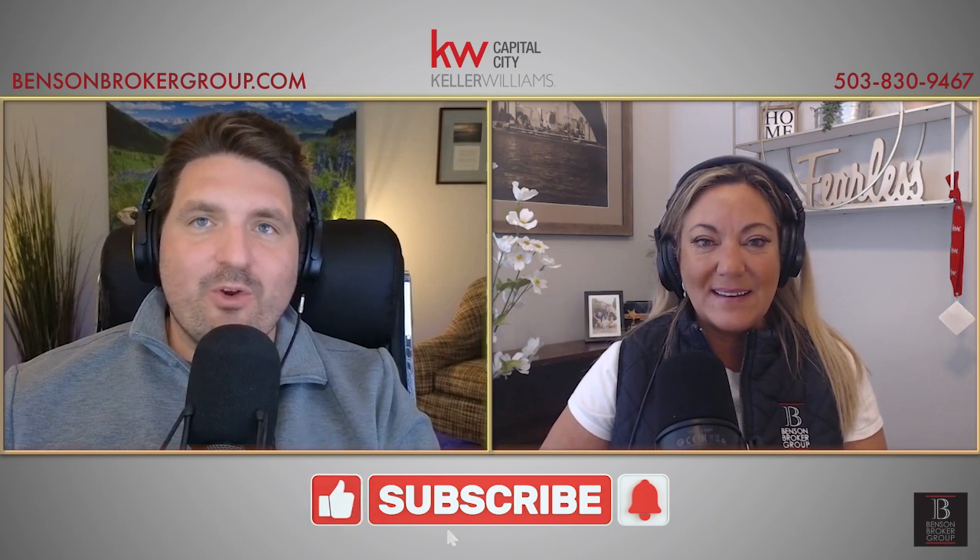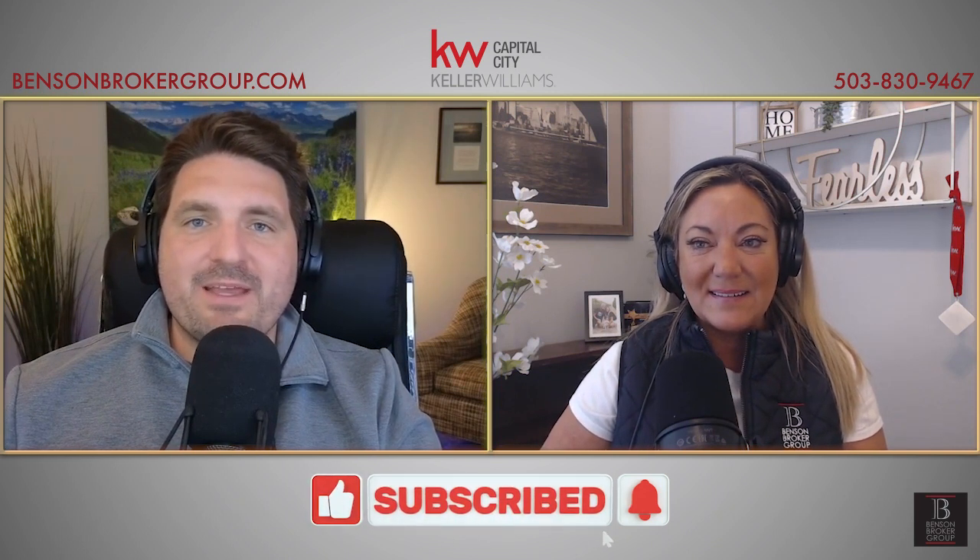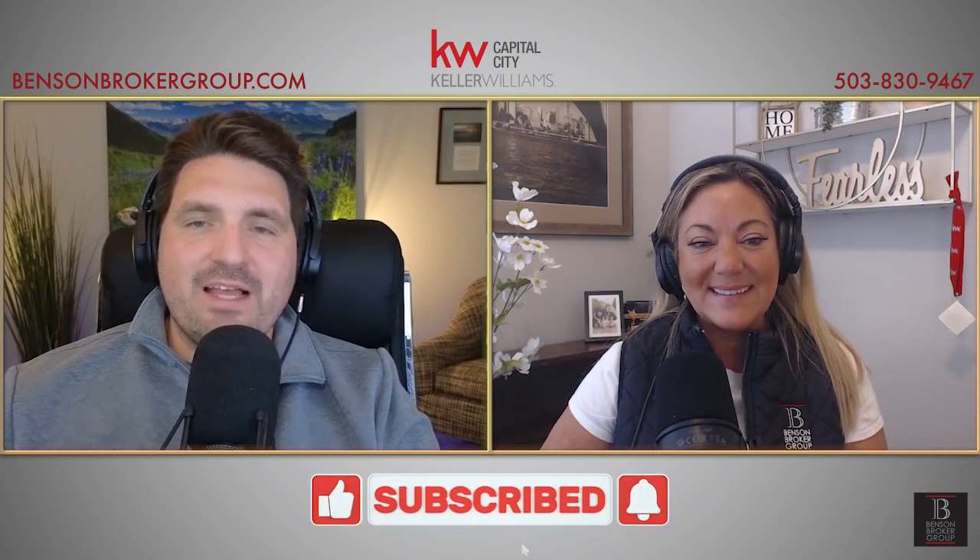Bill, or anybody else in a similar situation, you can call or text Colleen at 503-830-9467, or go to bensonbrokergroup.com to get in touch through the website. There are lots of great resources there to check out, and we'll put links in the description of today's show to all that great information as well. Colleen, thanks for another great episode. Thanks for watching and listening, everybody — we'll see you next time right here on Keeping It Real Estate.